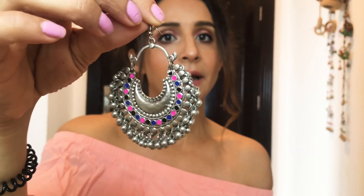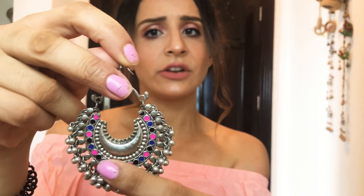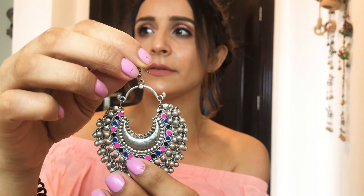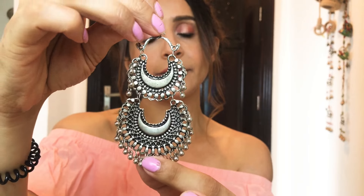This third pair of earrings - they are from Janpath and my friend actually gifted this to me. It has multi-colors, but when you go to Sarojini Nagar you'll see such earrings. This size is a little big. I think she told me around 120 or 100 rupees, something like that. This one I got for 80 rupees, and I got this from Sarojini Nagar.